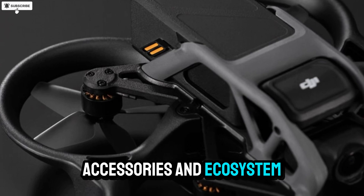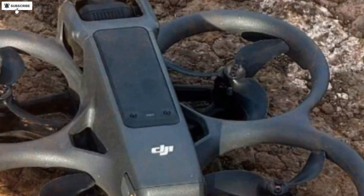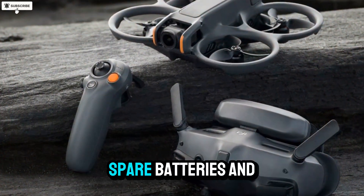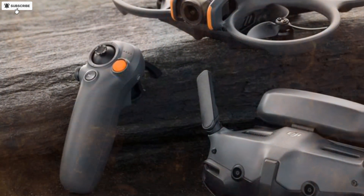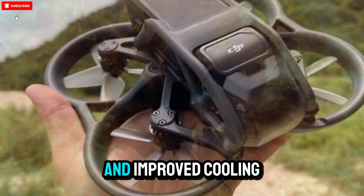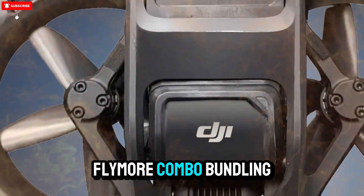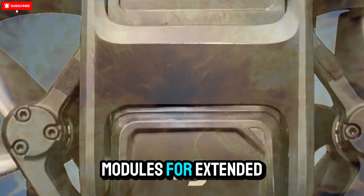With every new DJI release comes a wave of compatible gear, and the Avatar 3 will be no exception. Expect upgraded propeller kits, ND filters for cinematic exposure control, spare batteries, and possibly modular accessories for custom camera setups. Some leaks even mention a revised carrying case. The DJI ecosystem could also expand with a dedicated Avatar 3 Fly More combo, bundling the drone with new goggles, motion controller, and extra power modules for extended use.